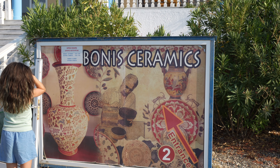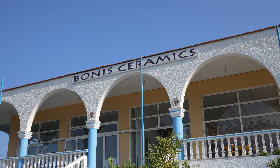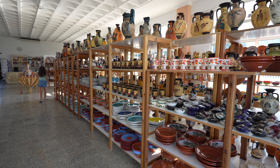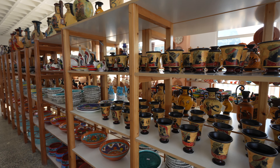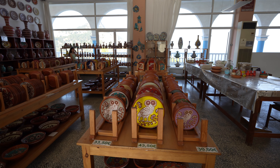After visiting the monastery, you can head to Bona Ceramics where you can pick up authentic local pottery. Beware, the items are all handmade and the prices reflect this. The shop also has daily demonstrations of the pottery-making process.